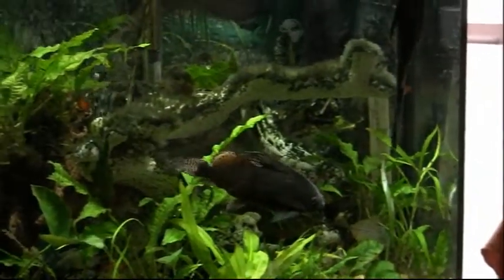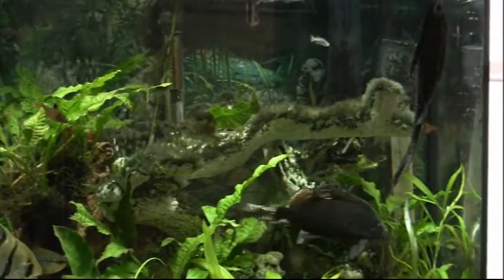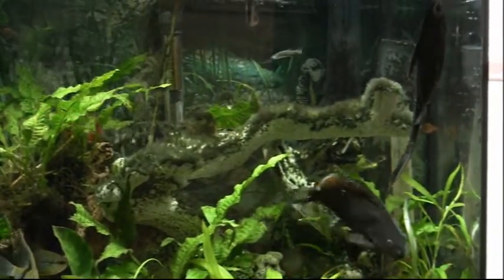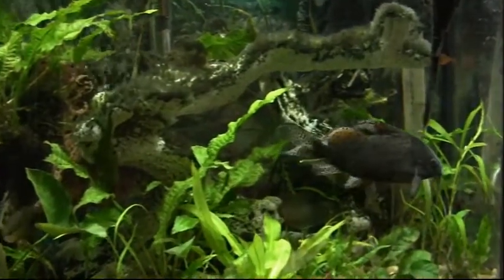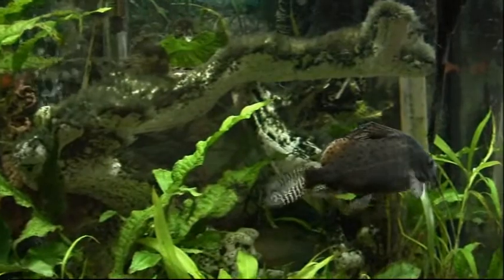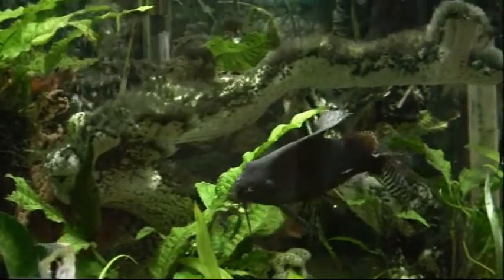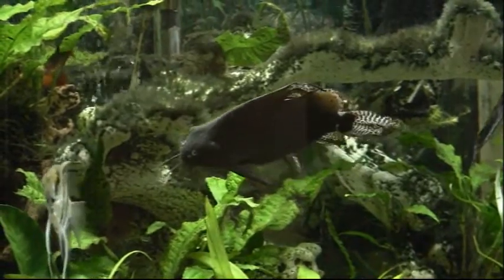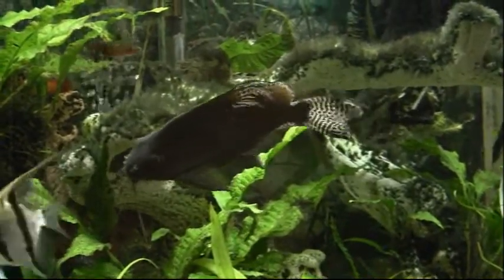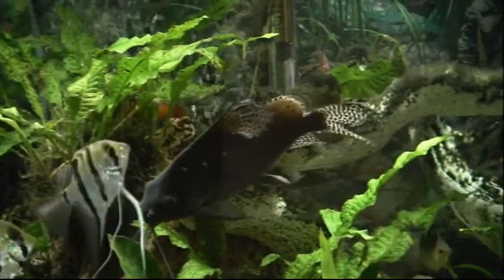That upside down catfish will chase the pleco in the upper right hand corner once in a while — they go at each other. That upside down catfish started out as just a small one like you find in most pet stores, and lo and behold we've had it here for 12 or 13 years now. It's just part of our family.